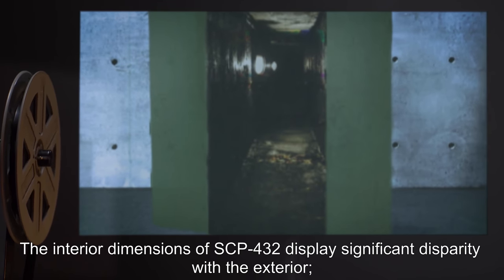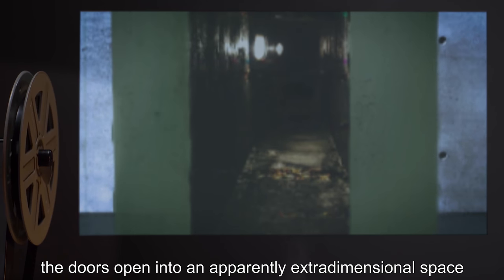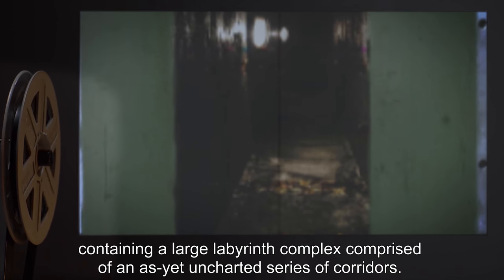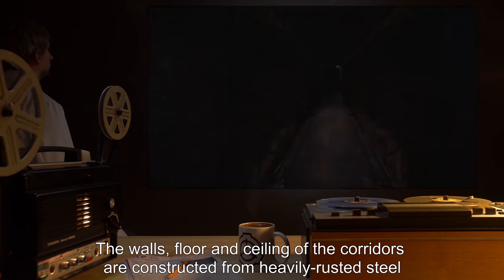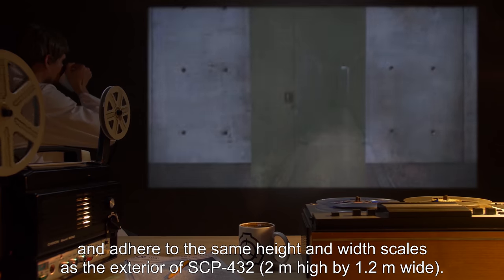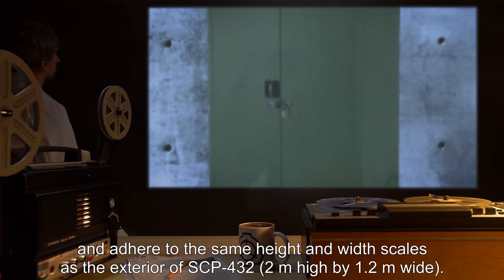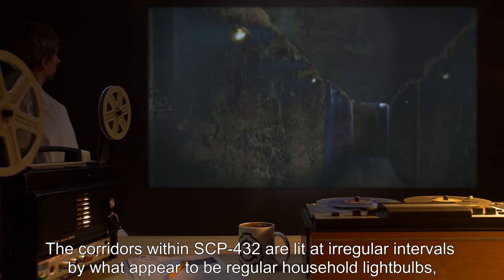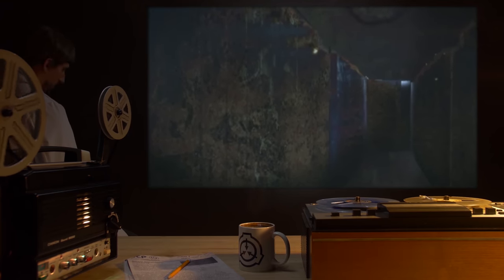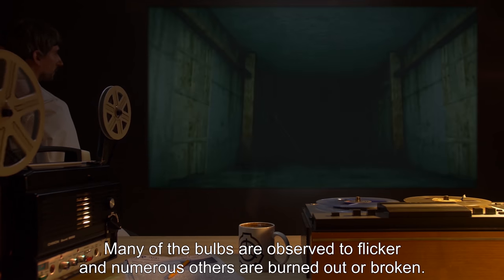The interior dimensions of SCP-432 display significant disparity with the exterior. The doors open into an apparently extra-dimensional space containing a large labyrinth complex, comprised of an as-yet uncharted series of corridors. The walls, floor, and ceiling of the corridors are constructed from heavily rusted steel, and adhere to the same height and width scales as the exterior of SCP-432 — 2 meters high by 1.2 meters wide. The corridors are lit at irregular intervals by what appear to be regular household light bulbs secured to the walls and wire mesh fittings. Many of the bulbs are observed to flicker, and numerous others are burned out or broken.